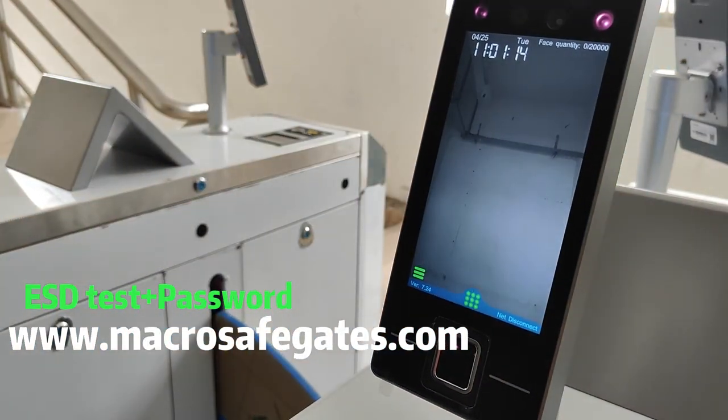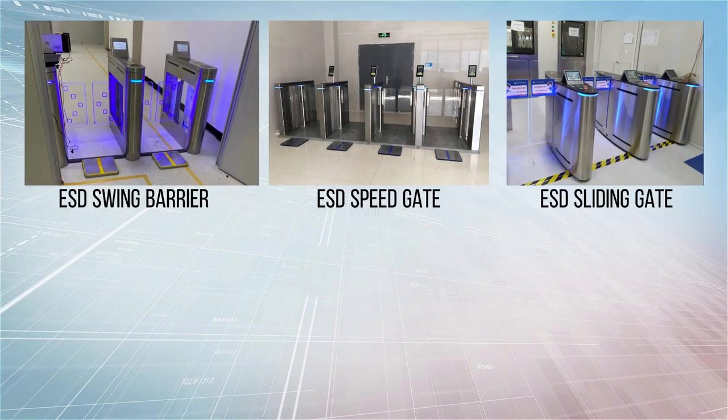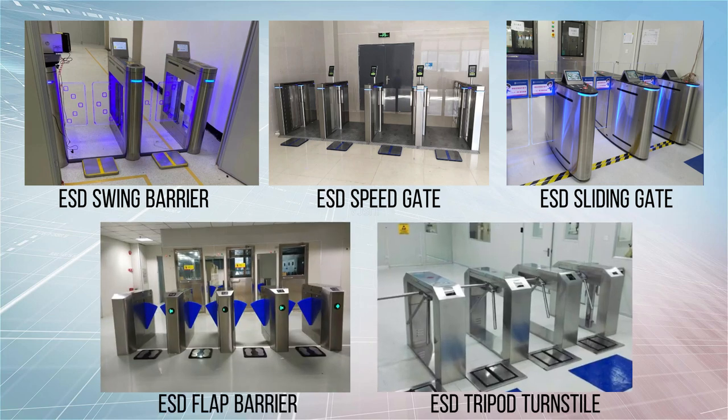MacroSafe provides more ESD turnstiles including ESD swing barrier, ESD speed gate, ESD sliding gate, ESD flap barrier, and ESD tripod turnstile.